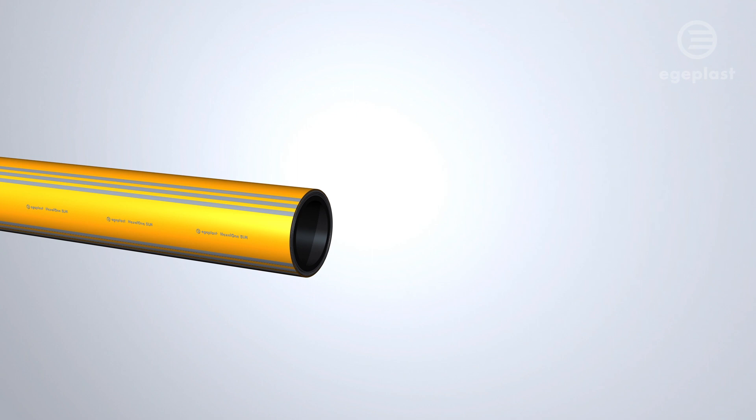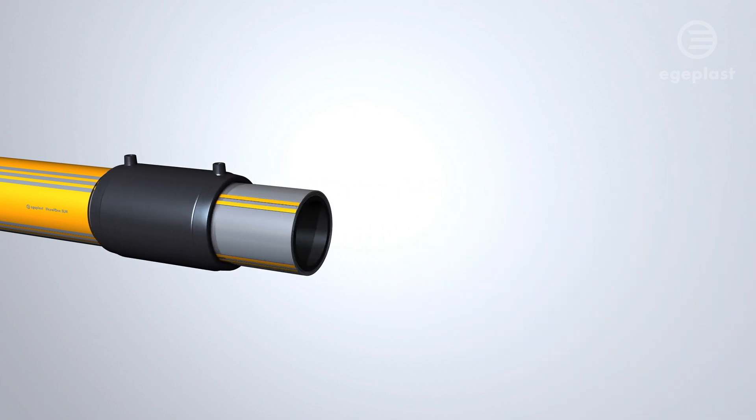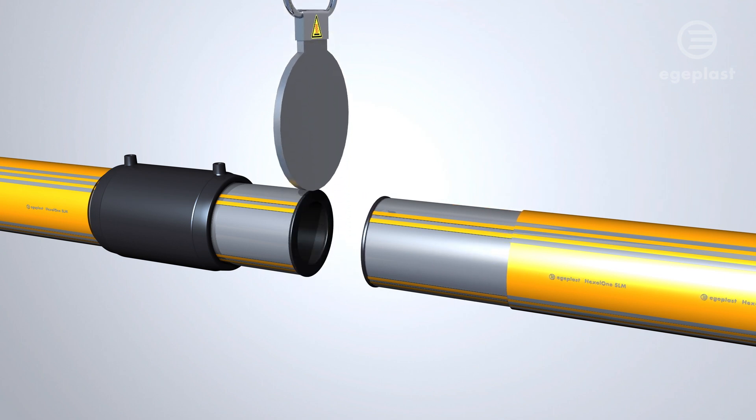An abrasion-resistant layer provides protection for the Hexyl-1 pipe when using trenchless installation methods. The protective layer can be removed easily for welding, enabling effortless combination of butt fusion and electrofusion.